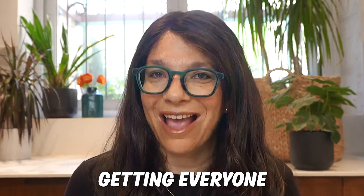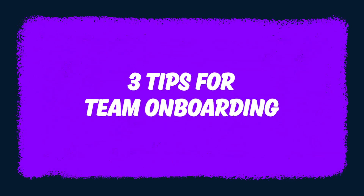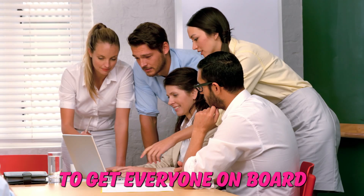Are you having trouble getting everyone on your team to actually use Monday.com? Let me share with you three tips that you can implement immediately to get everyone on board.